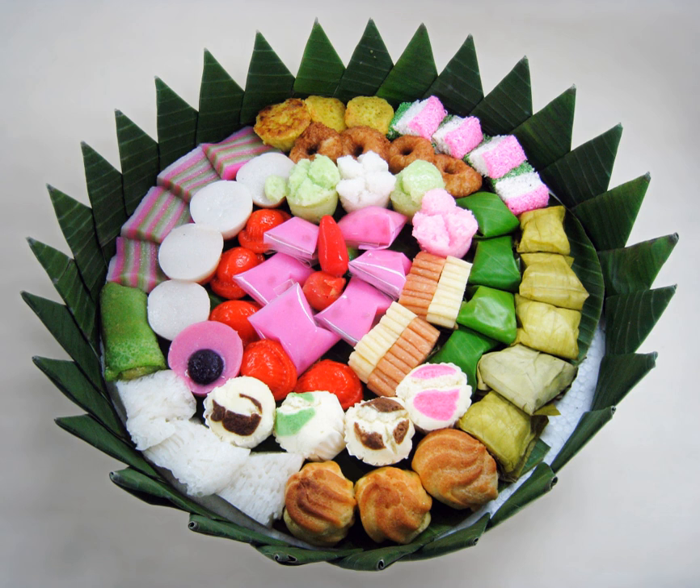Kue bolu kukus, a steamed bun made of flour, sugar, eggs, margarine, and vanilla or chocolate flavoring. Kue bugus, steamed glutinous rice flour and tapioca colored green with pandan, filled with grated coconut and coconut sugar, wrapped inside banana leaf.